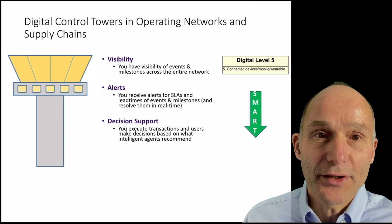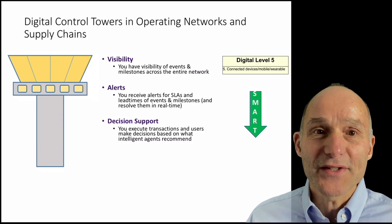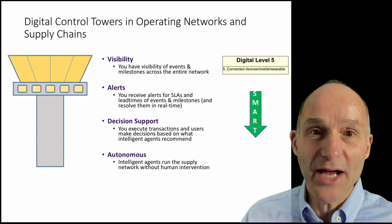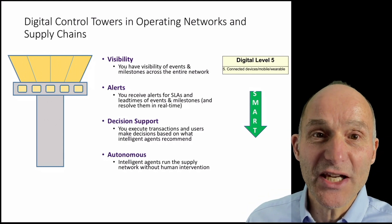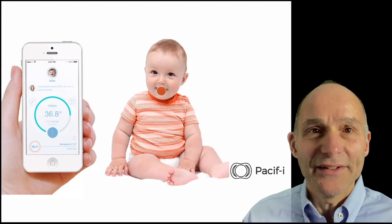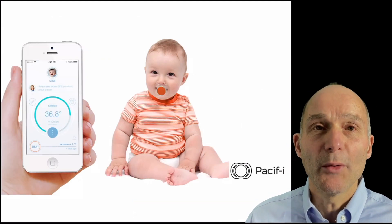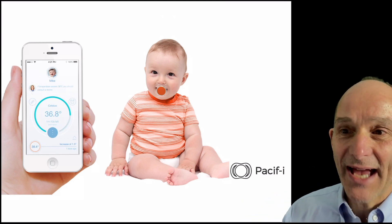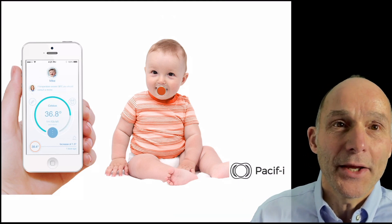And if you really trust your algorithms and can mitigate downside risk, you can automate the operation and possibly arrive at autonomous automation — for example, with Google's self-driving Waymo car.